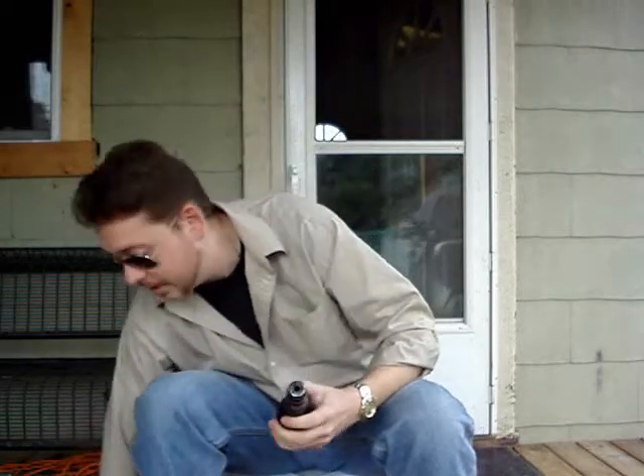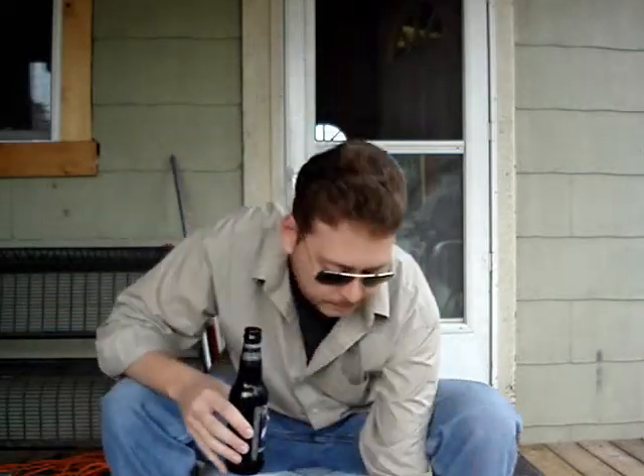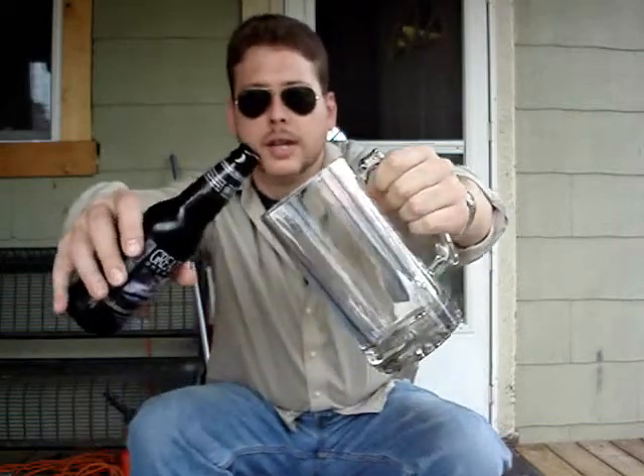We're going to crack this open, get a pour, and see what's going on with this. A little bit of smoke in there. I'm going to use a mug — it said use a pint glass or a mug, so I'm going to go with the mug for this one.